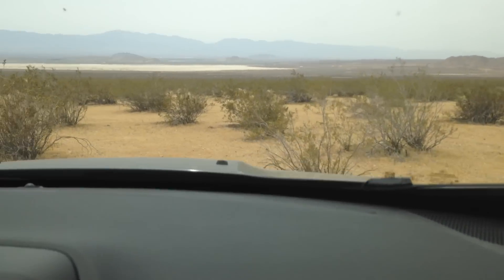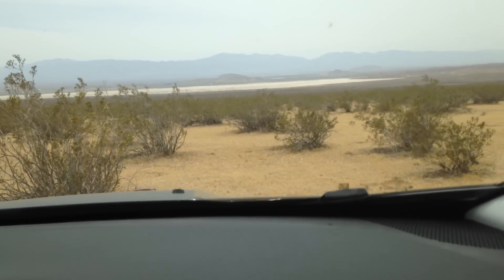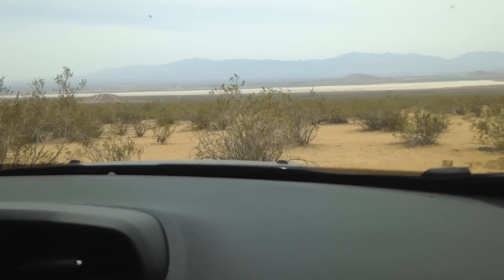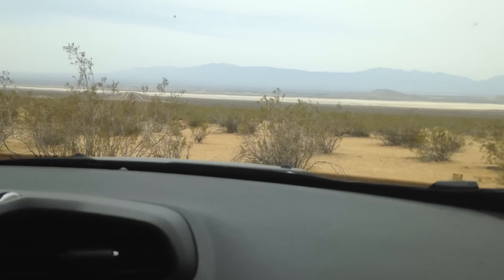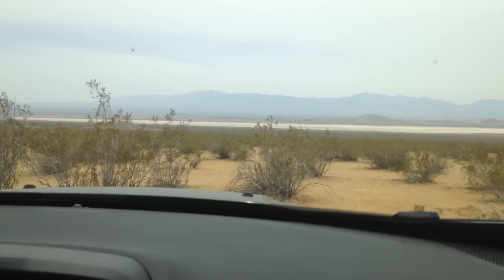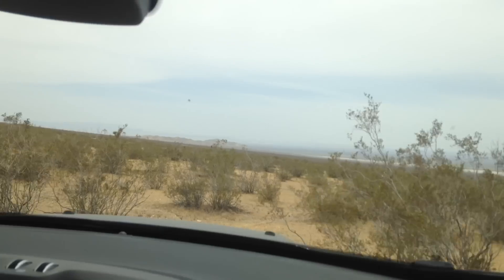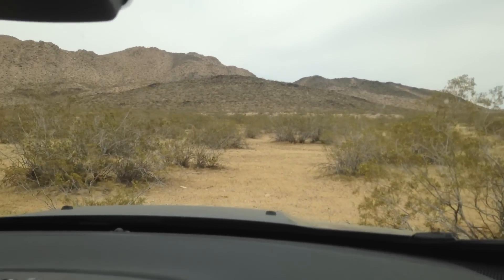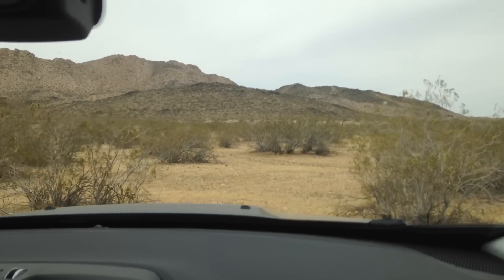Now we are going back the wrong direction. We are trying not to hit the bushes and scratch the side of the brand new car, but we've also lost the road we were trying to follow. We are going to make it though — enjoy this video.